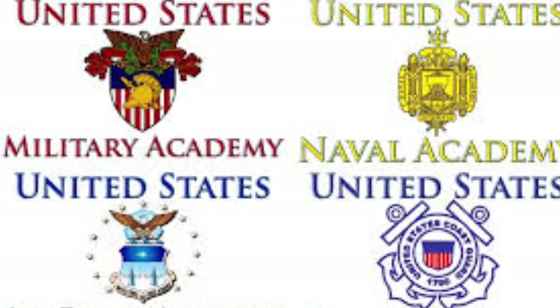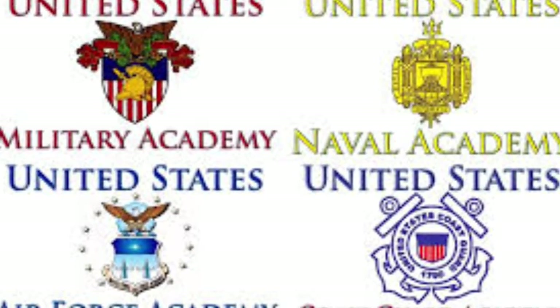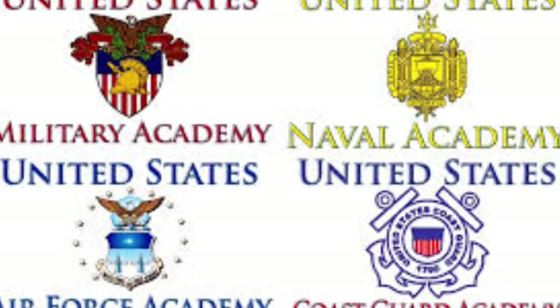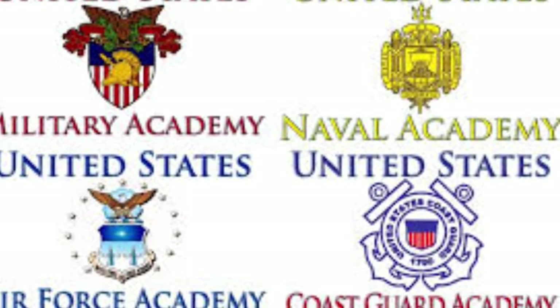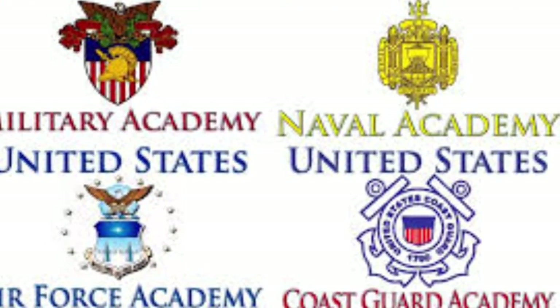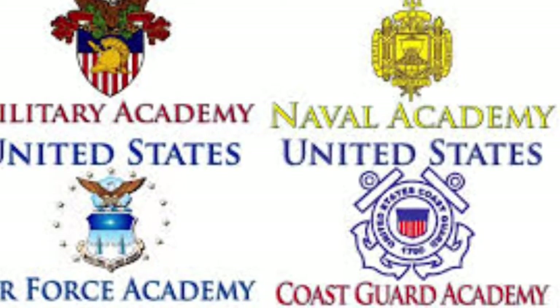Students, are you interested in attending one of our nation's military academies, like West Point, Naval Academy, Air Force Academy? The United States Service Academy Information Night will be on Wednesday, September 20, 2017, at Hanford West High School from 6:30 to 7:30.